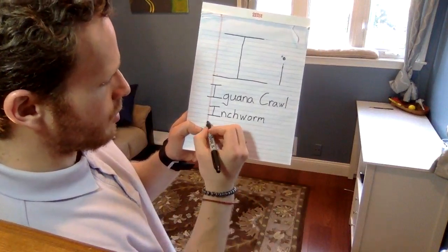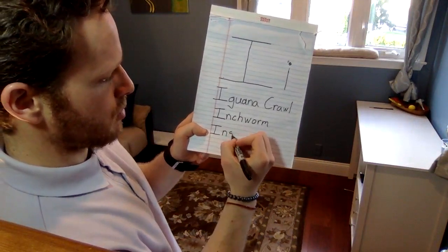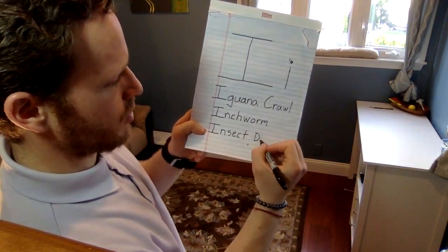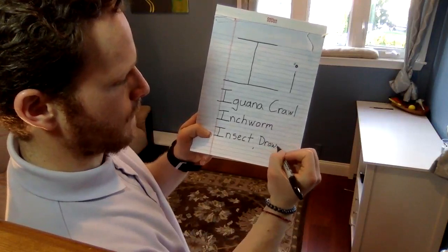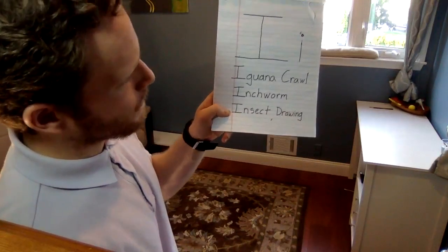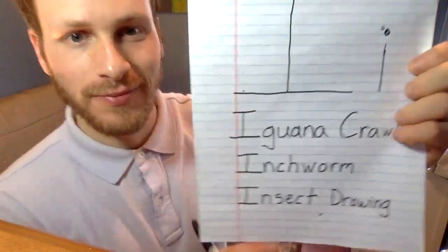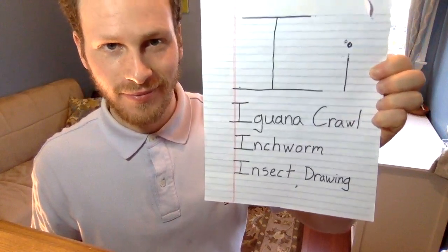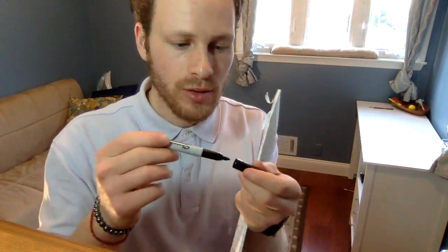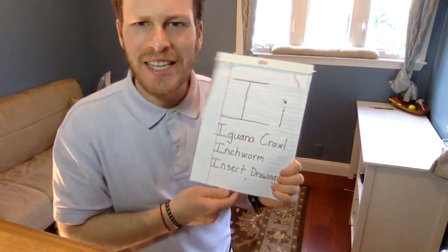And our last one is going to be insect drawing. Once you get those written, we can close our marker. Now we're going to see if we can do our exercises. Our first one is iguana crawl.